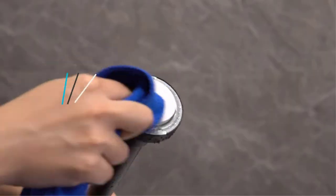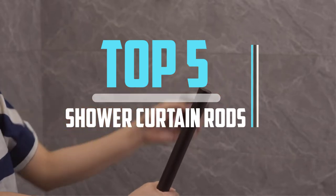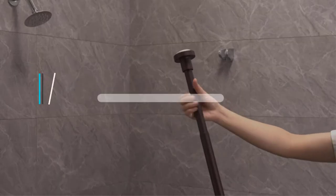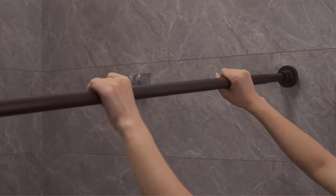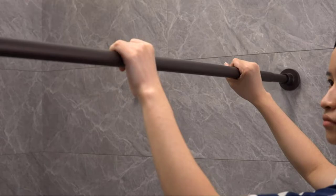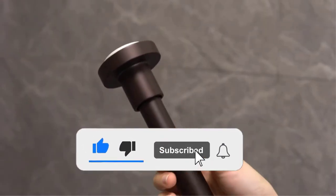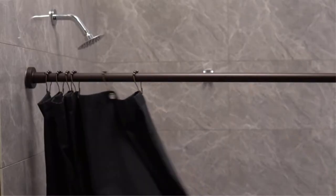Hello viewers! This is another video of Top 5 Best Shower Curtain Rods in 2022 Reviews. I hope the video will help you to buy the best one. For more information please check the link in the description section below. If you find this video helpful please do like, comment, and share, and don't forget to subscribe to our channel and click the bell icon for future reviews. Let's jump into the video.